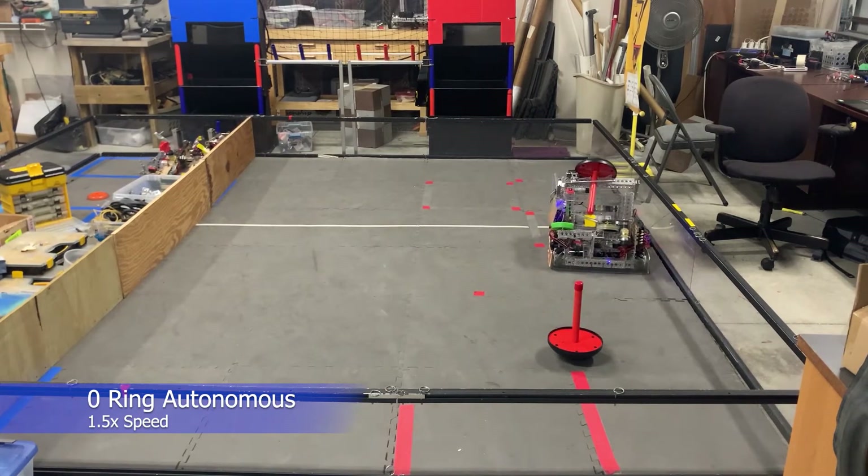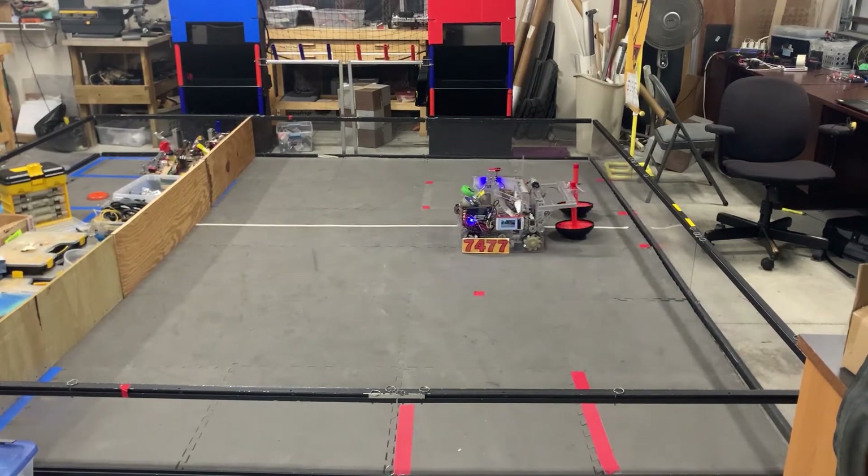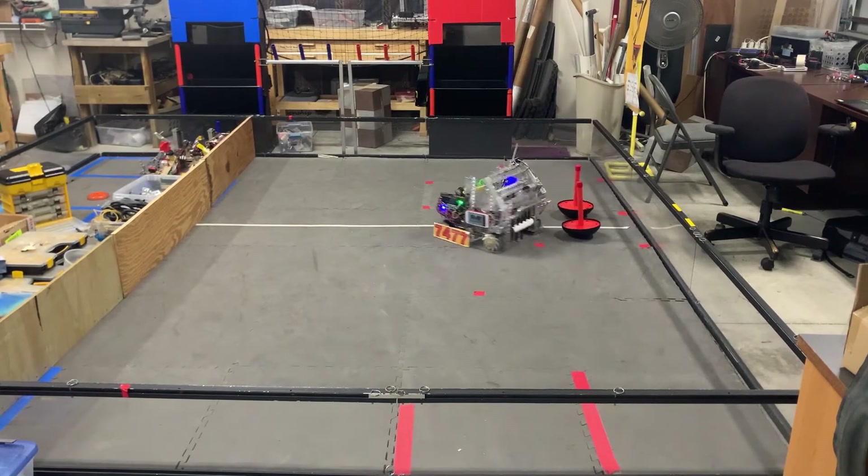Currently, we are able to reliably get 71 to 107 point autonomouses depending on the number of rings in the starting stack, and have the highest average autonomous score in our league.